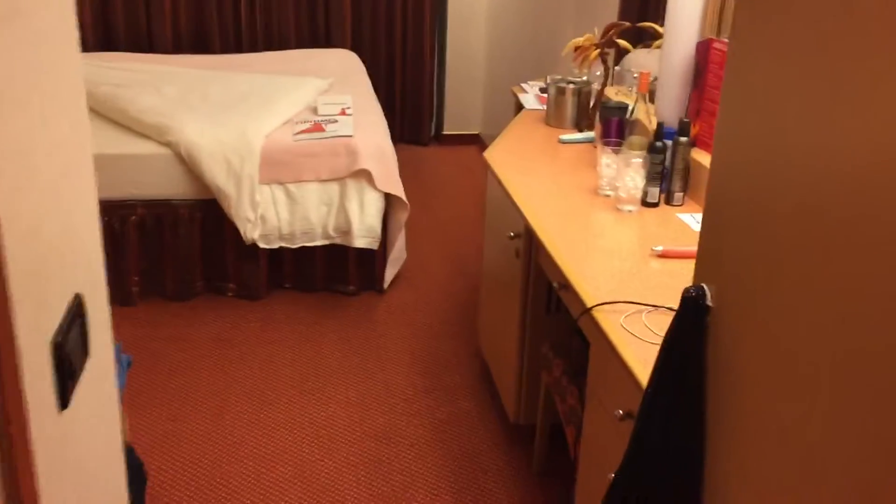We're gonna check out our room. It's all clean and pretty. We got the bed and the little couch and some pictures. And got the little bathroom in there and the shower. The shower is actually really nice.